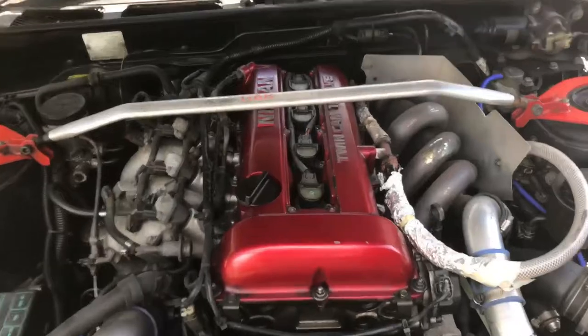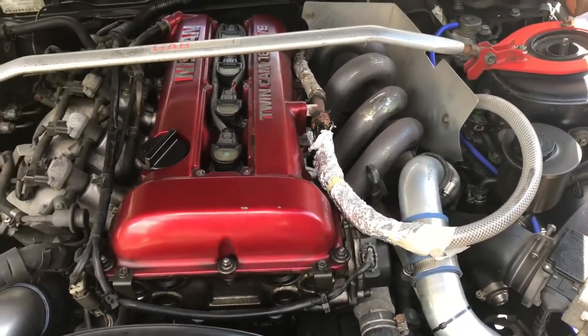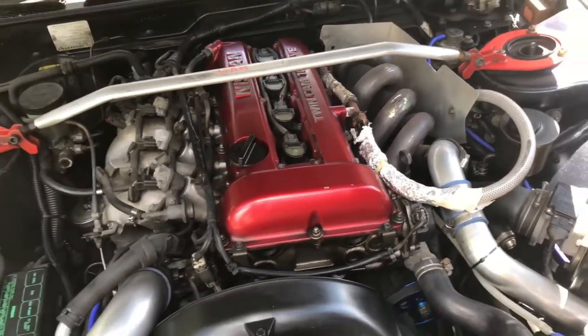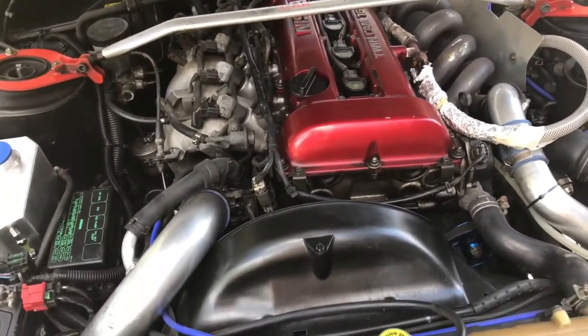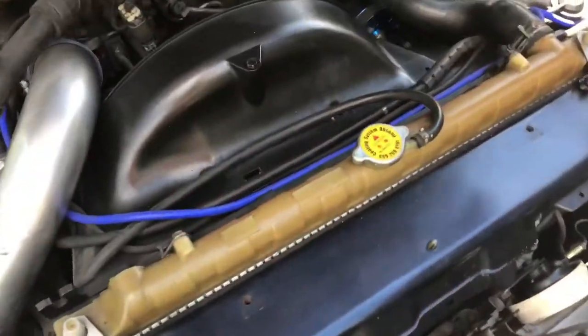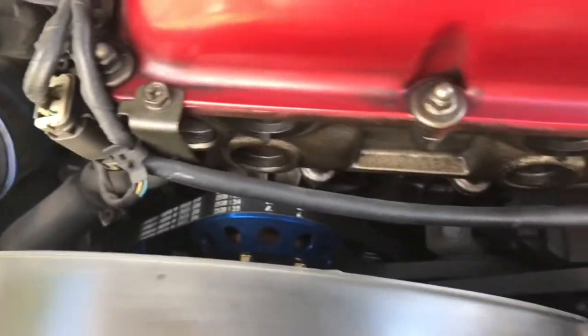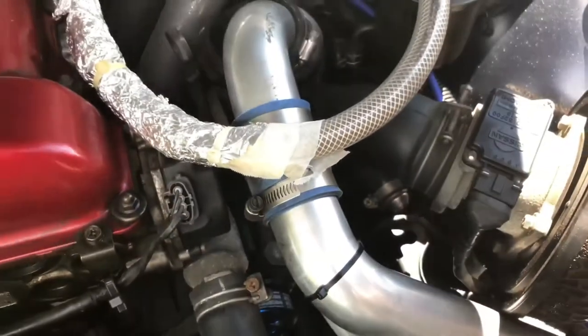Under the bonnet is in very nice condition. This one's actually got the SR20DEP red top, which doesn't usually come in this car — it was swapped in Japan. Usually they're a CA18 auto. Not a bad engine, but we love a red top. It's got a slightly bigger rad, very good condition engine, and obviously all the pulleys are done. It's got an intercooler and an HKS mushroom filter.